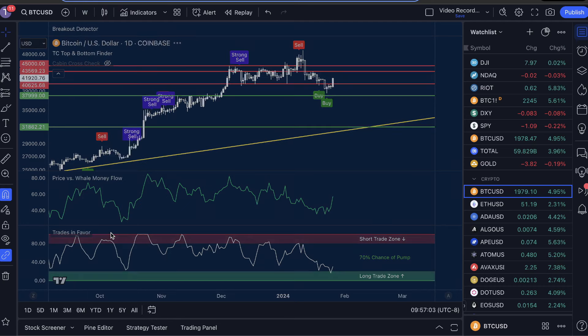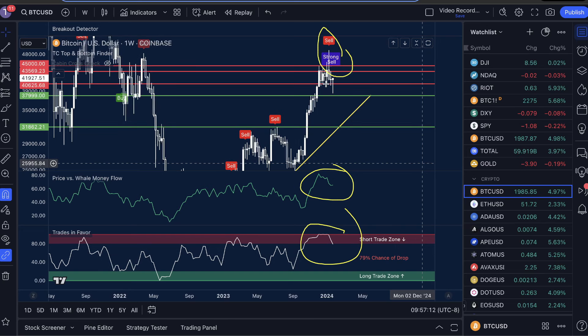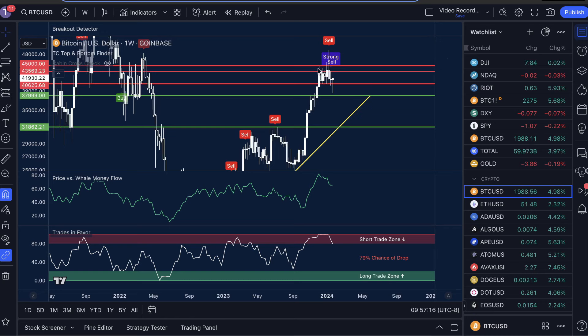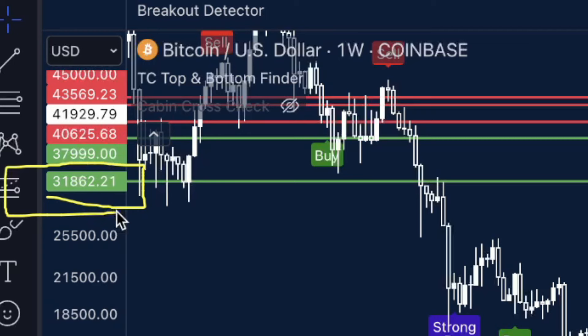On the one-week time frame, we see Price vs. Whale Money Flow high, Trades in Favor high, with a sell and strong sell signal — and this combination is almost every single time extremely bearish. We can see multiple prior instances: sell signal, Price vs. Whale Money Flow high, Trades in Favor high — each of those saw significant moves to the downside, nearly reaching the ascending support structure. We've got the same exact thing here now, with a strong sell signal. This combination of signals, I think, will bring us down to the structure support right around the $31,862 mark.